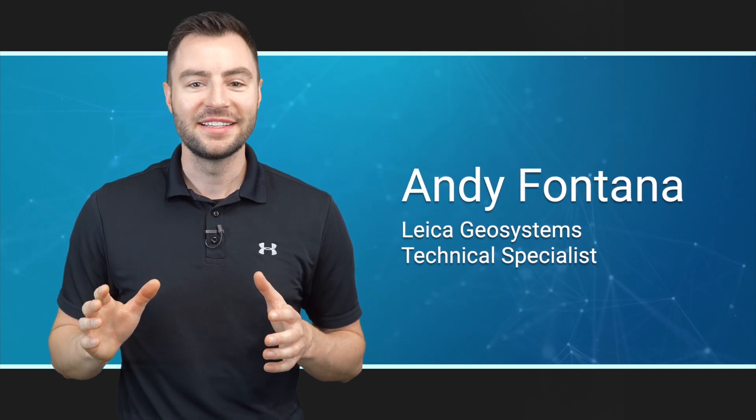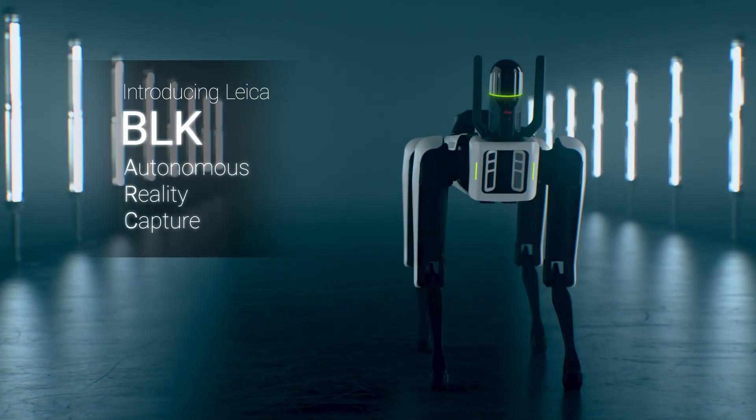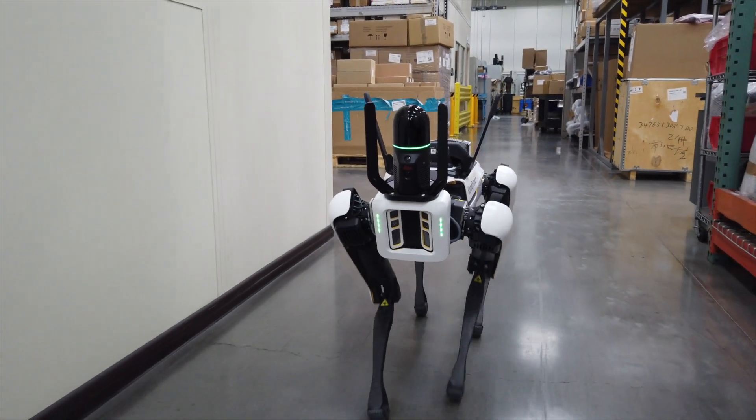What's up guys? My name is Andy and today I'm going to introduce the BLK ARC. ARC stands for Autonomous Reality Capture and the BLK ARC is the first ever fully featured laser scanner designed to be mounted to a robotic carrier.